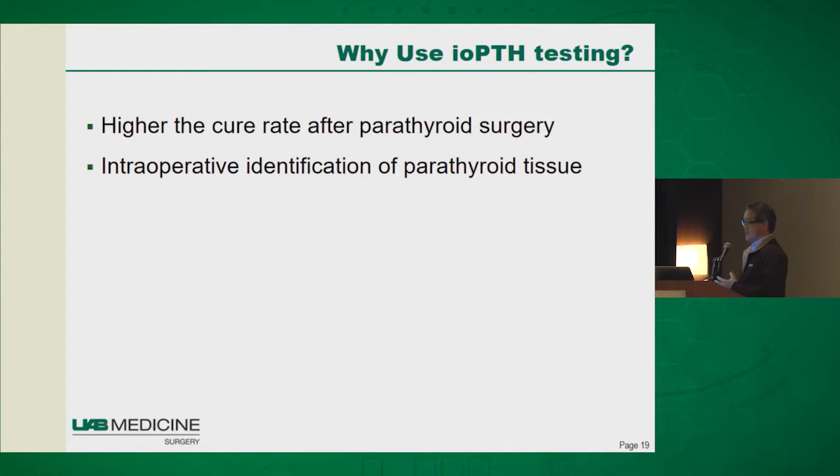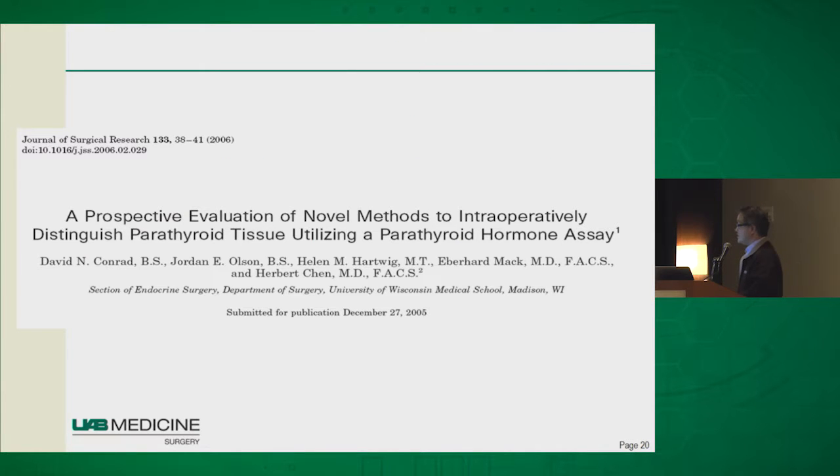PTH testing can also help you identify what is parathyroid tissue and what is not at the time of surgery. Sometimes when you're in the operating room you're not sure — is that a parathyroid gland or not? Surgeons often utilize frozen section, but pathologists frequently have a hard time distinguishing parathyroid from thyroid or other tissues. So we came up with the idea: why not use the PTH assay to help you along here?